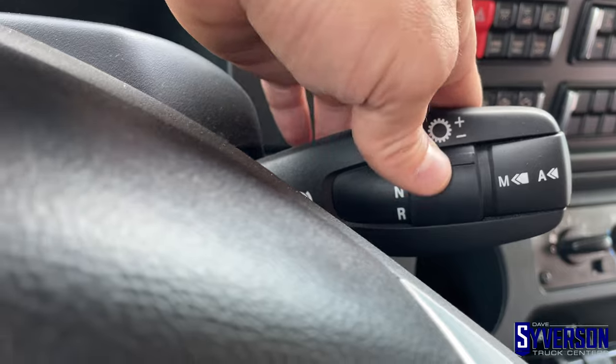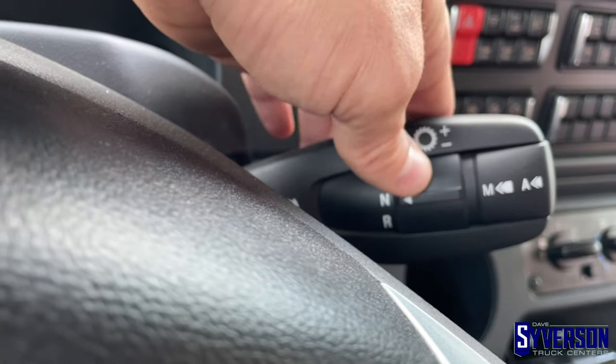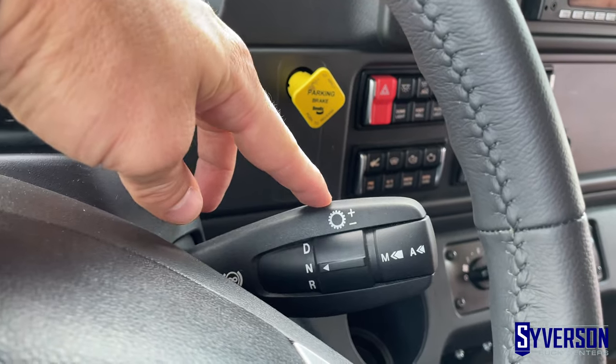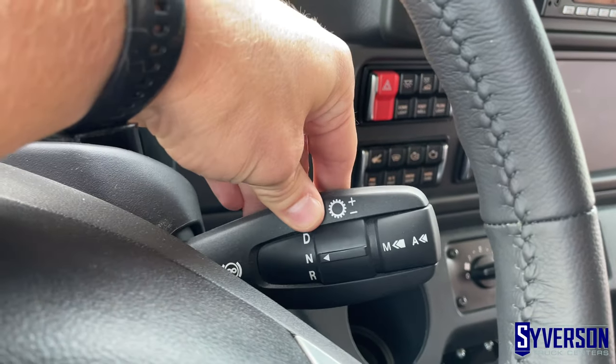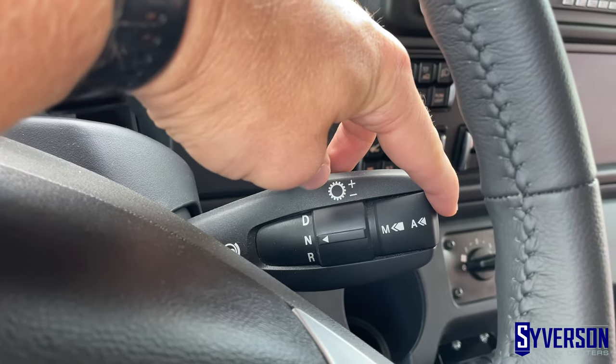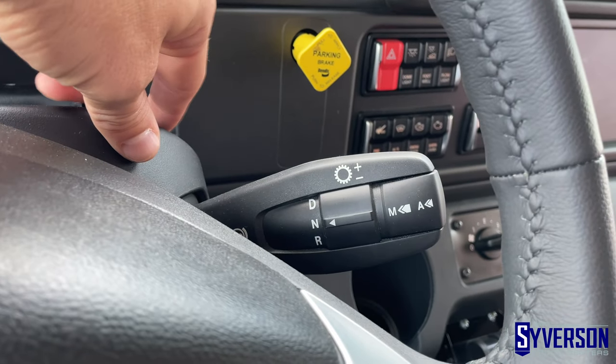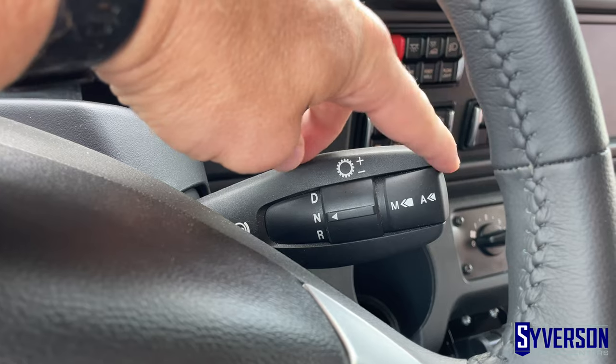The shift selector is a rotating wheel for drive, neutral, and reverse. If you have an engine brake, that is also included. You can go from manual mode to auto mode, or in an Allison it would be primary mode to secondary mode.